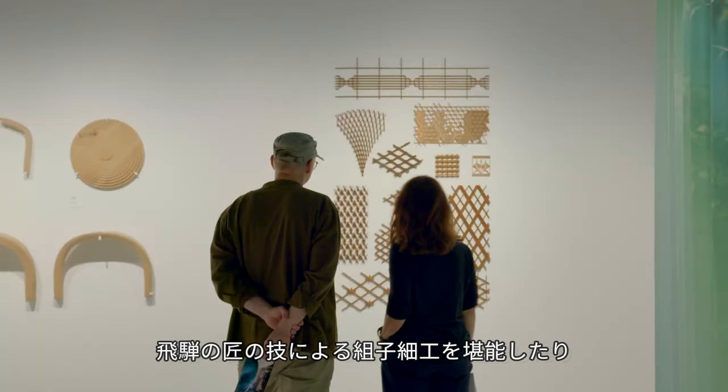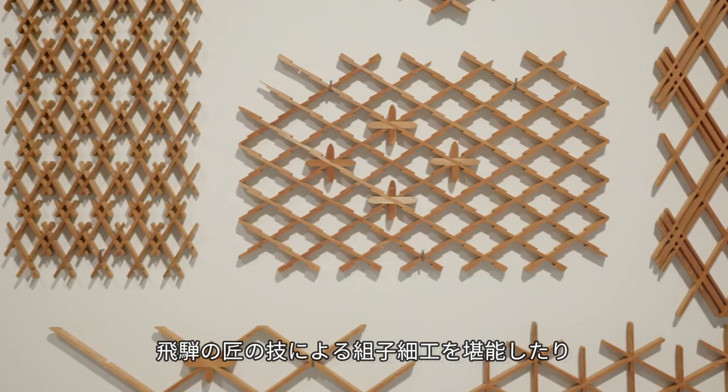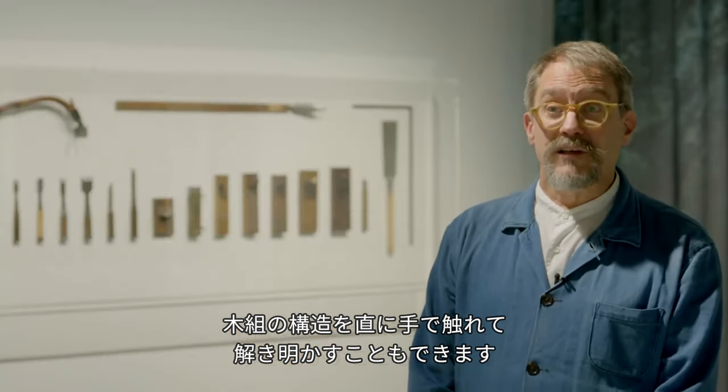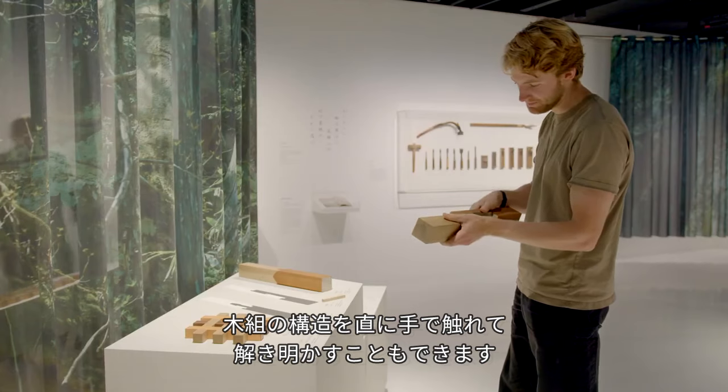You can discover the remarkable woodworking craftsmanship of Kumiko, or try your hand at unlocking the secrets of Japanese joinery.